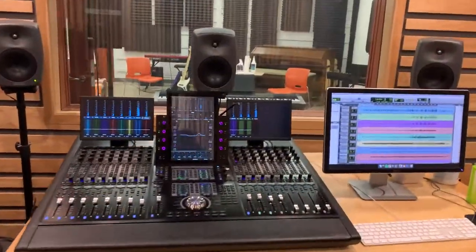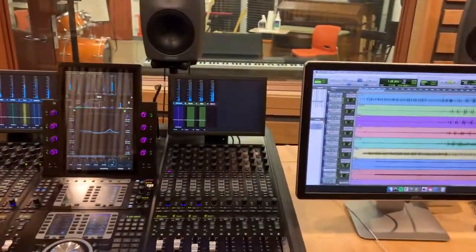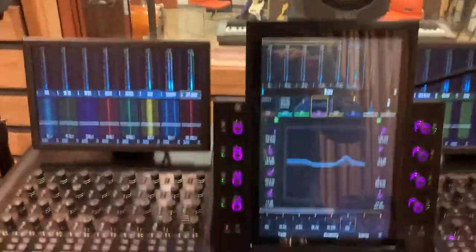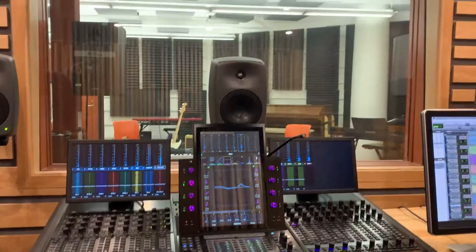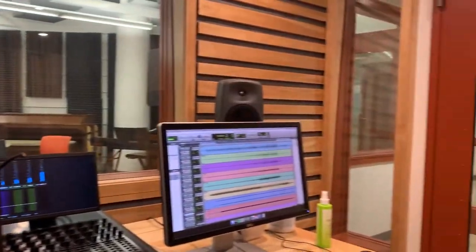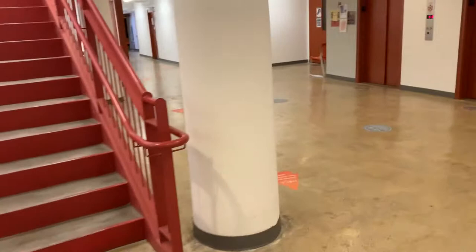In all of our rooms, we have the most current version of Pro Tools, Ableton Live, and Logic Pro X. We have Reaper, Adobe Audition, and even GarageBand. So we have most of the popular platforms for creating sound and music.